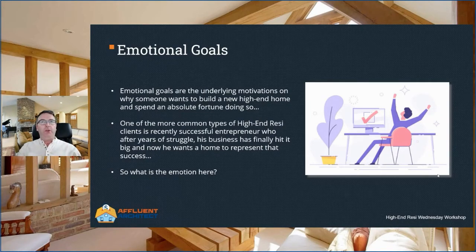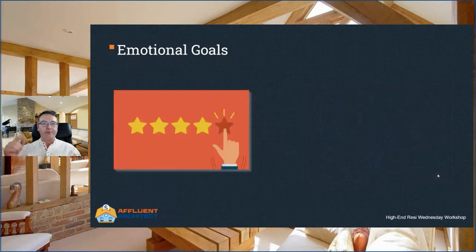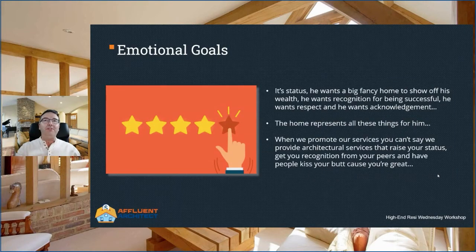What are the emotional reasons and motivations that drive a client to want to undertake a project? What feelings are they looking to achieve? This is much easier to explain with an example. One of the more common types of high-end resi clients is a recently successful entrepreneur who, after years of struggle, his business has finally hit it big and now he wants a home to represent that success. So what is the emotion here? The emotion here is status. He wants a big fancy home to show off his wealth, recognition for being successful, respect and acknowledgement. The home represents all these things for him.